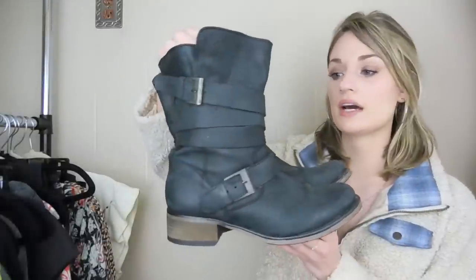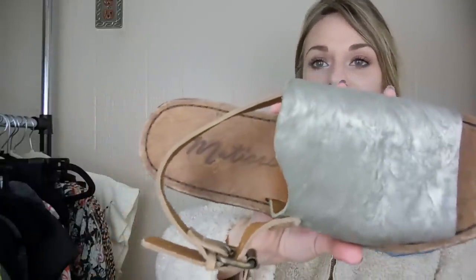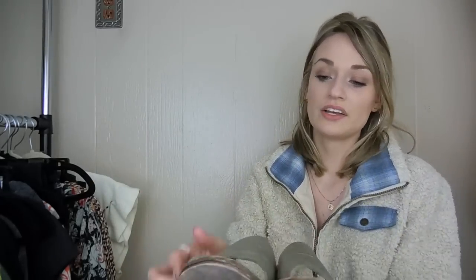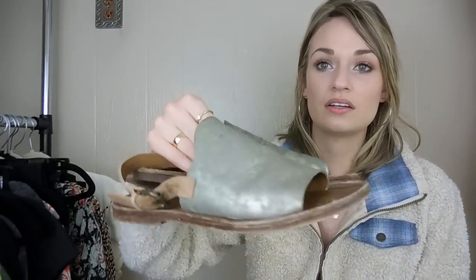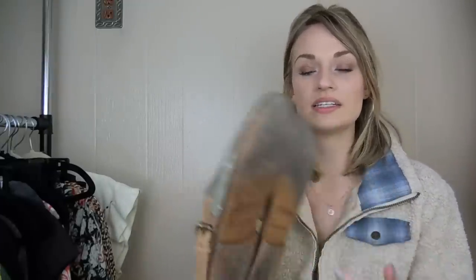First off, we have this pair of Steve Madden boots — the Bruiser Boot style. They're a size eight and a half. I've actually sold this exact style on Poshmark for $50, so this was a great pickup. They're in excellent condition. Our second pair of shoes are from Matisse, which is a brand that sometimes collabs with Free People. I thought these were really cute and bohemian — they have a metallic silver upper, they're a size eight, and they were handmade, so great quality.